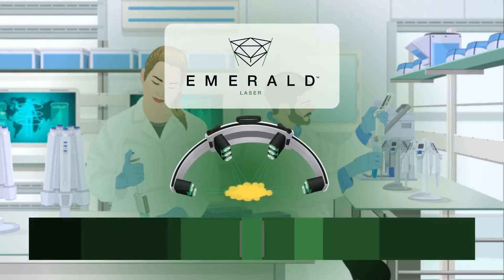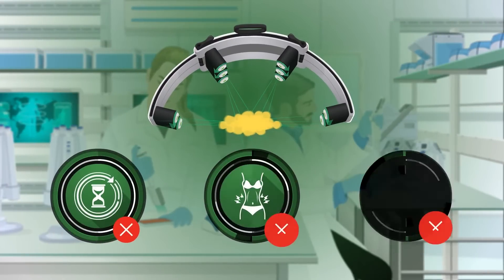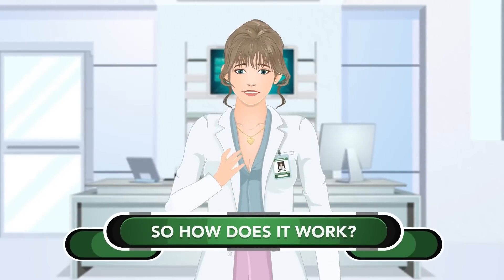Because Emerald is developed with Erconia's low-level laser technology, there is no downtime, no pain, and no side effects during or after treatments. So how does it work?